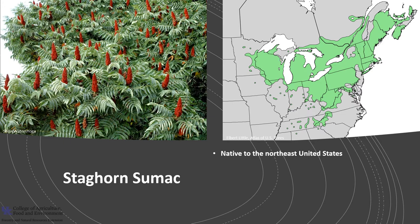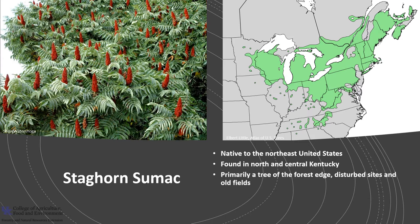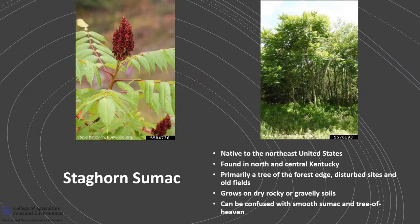Staghorn sumac is native to the northeastern United States into Michigan and Minnesota and the Appalachian Mountains. It is found in north-central and central Kentucky with some occurrences in a few counties in western Kentucky. Staghorn sumac is primarily a tree of the forest edge and disturbed sites as well as old fields. It grows on dry, rocky, or gravelly soils. In Kentucky, staghorn sumac can be confused with smooth sumac and the tree of heaven.